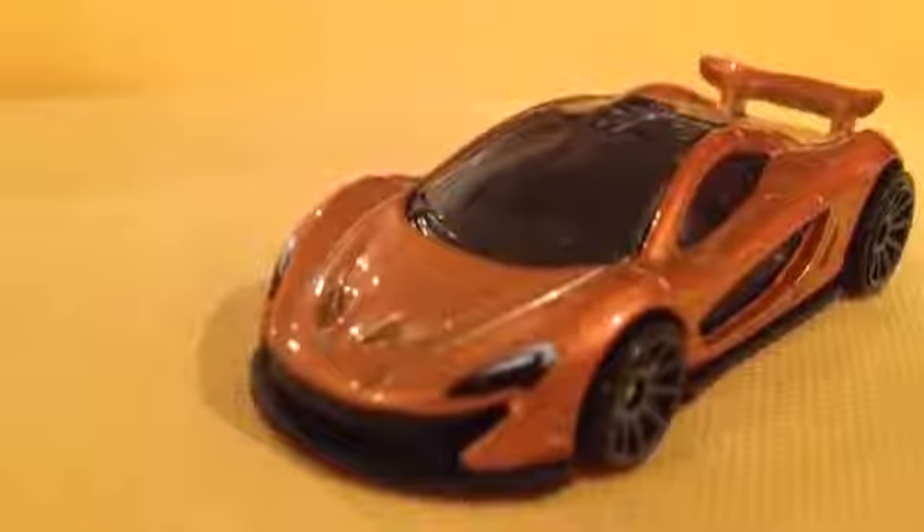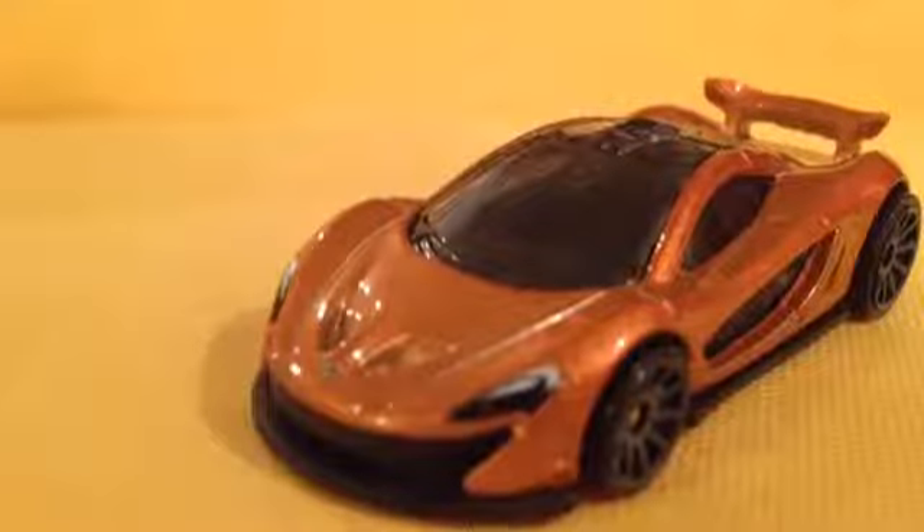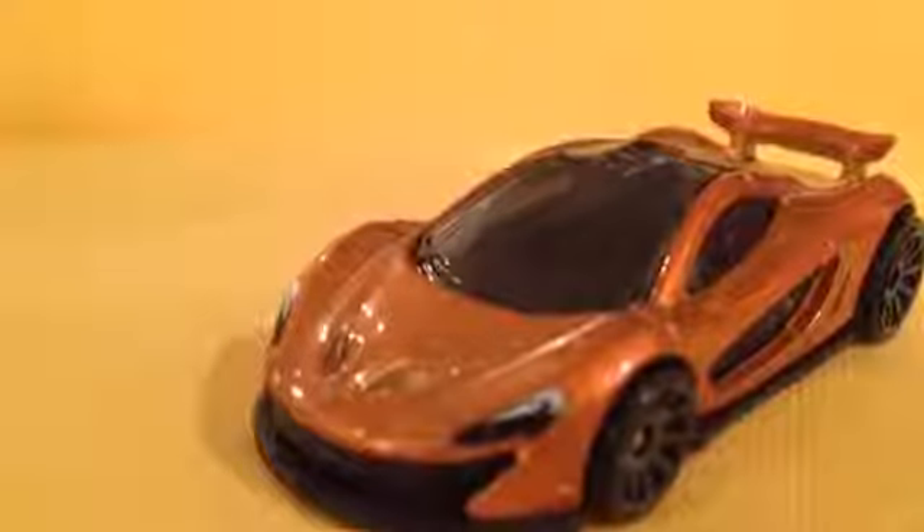So there you have it, the McLaren P1, the British supercar. One of the greatest and fastest supercars the world has ever seen. I'm Hot Wheels Tournance and this has been DieCast Supercars. Thanks for watching and have a good time hunting.